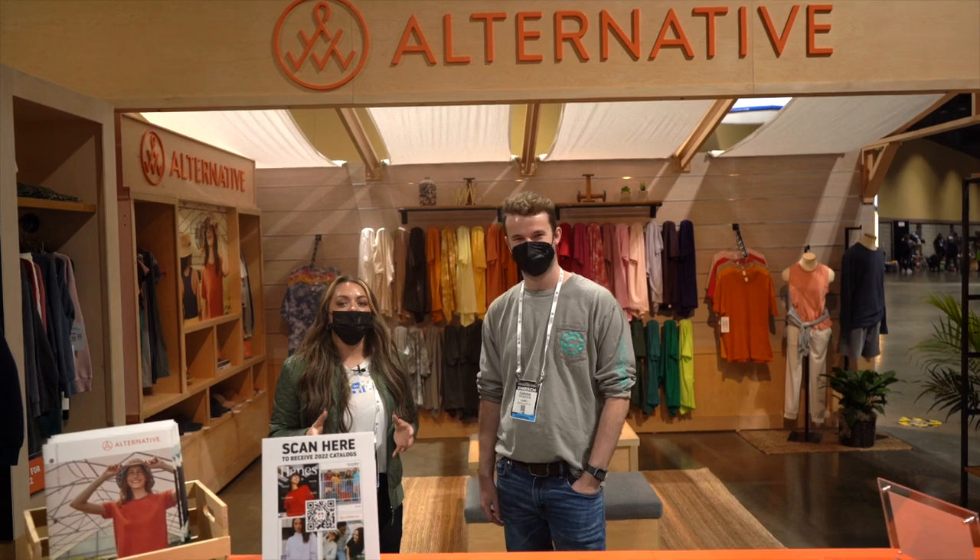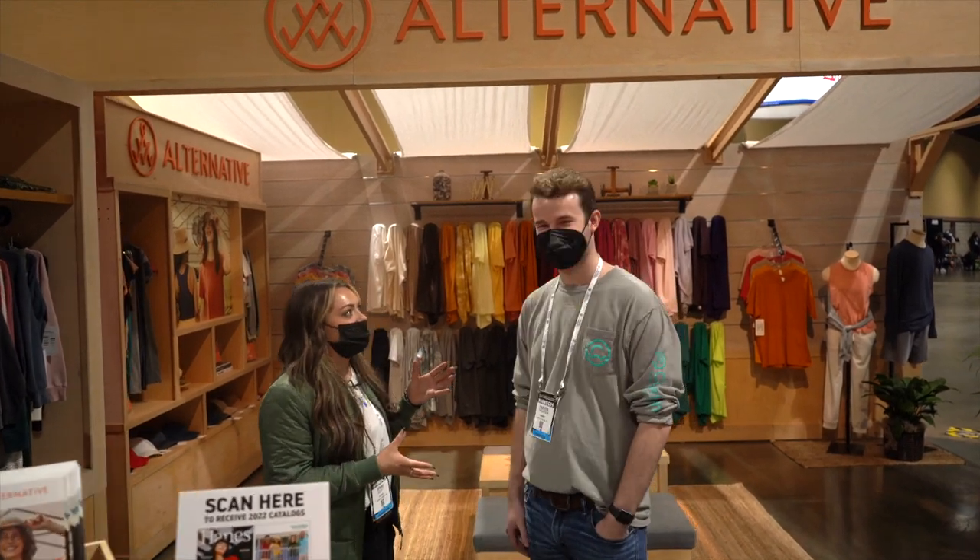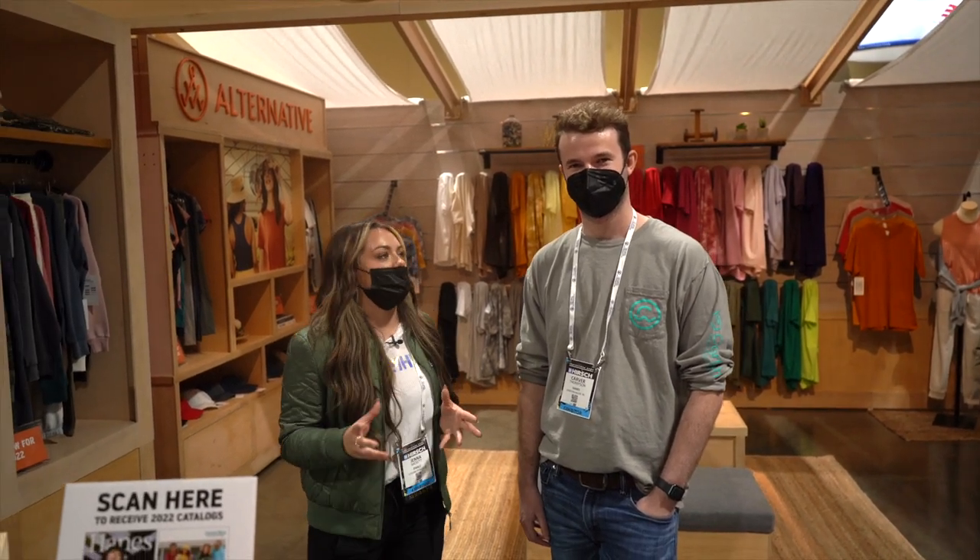We are here at the Alternative booth with Carver Thompson, and he is going to show us what trending t-shirt styles you can expect to see for 2022.